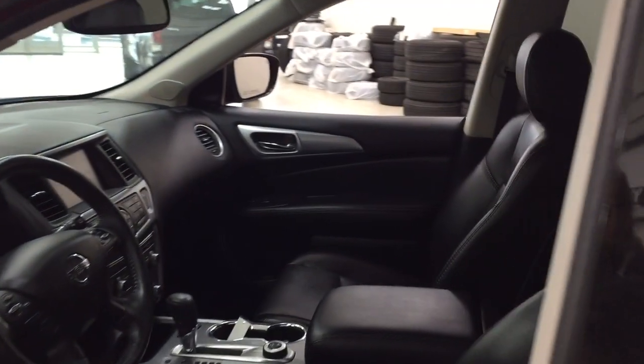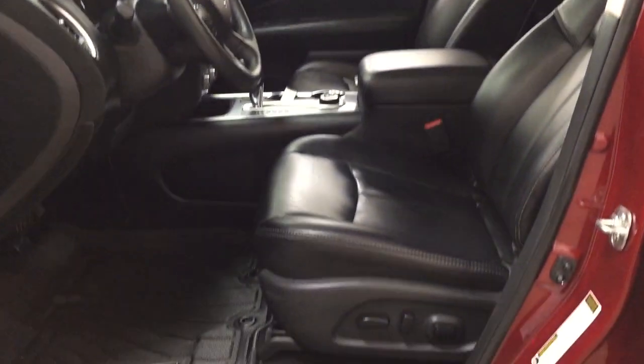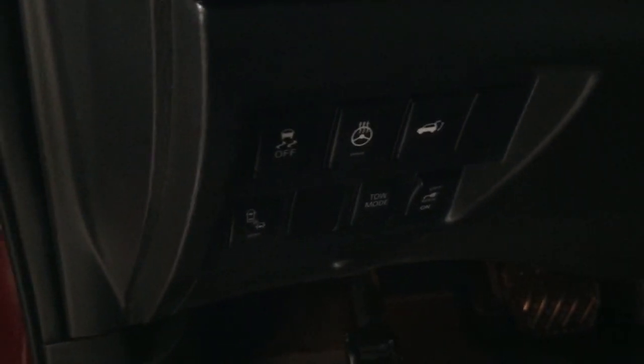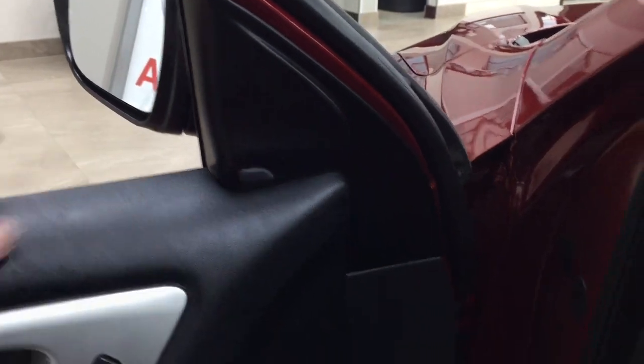Taking a closer look at the front dash and front seats, you have your black interior power driver's seat with lumbar support. You have your traction control on and off, heated steering wheel, and power liftgate release. You also have the blind spot monitoring on and off — that indicator light is located right here.